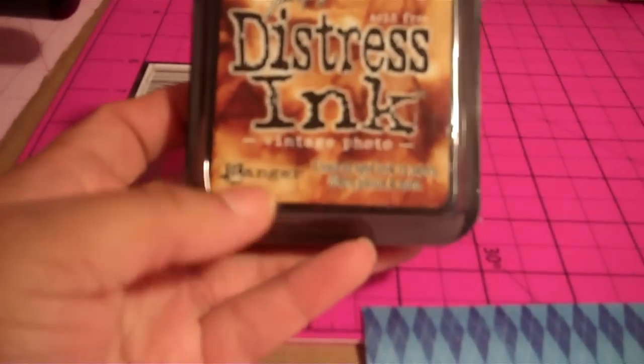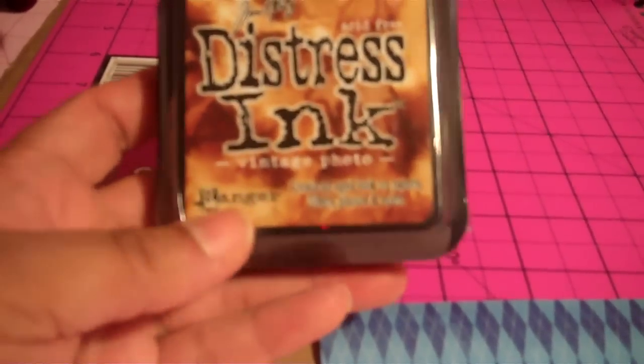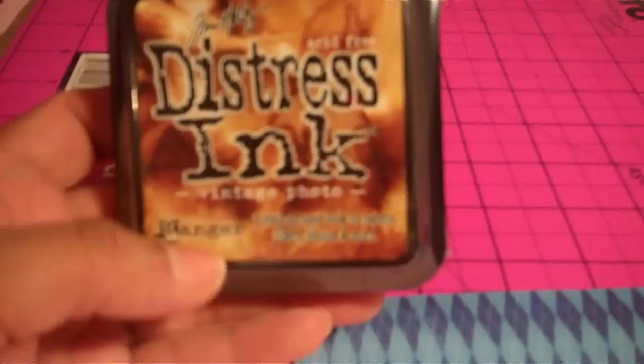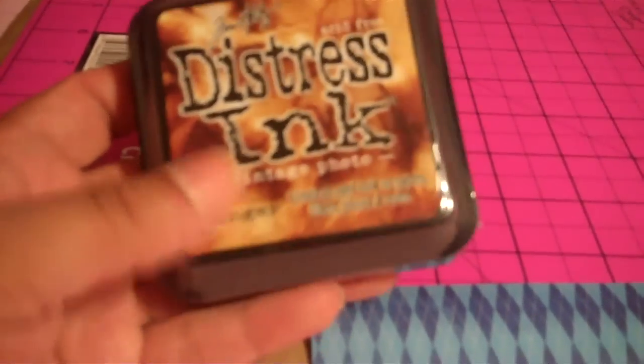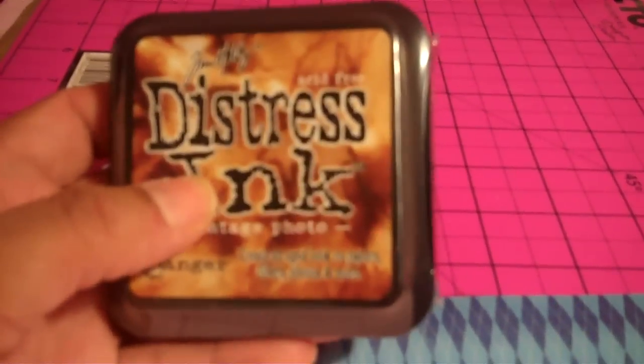My next item would be Tim Holtz Distress Inks. This is wonderful. You can distress your pages and do so much with these ink pads. So I just think of that as my next must-have item.